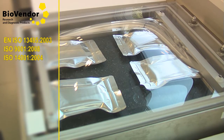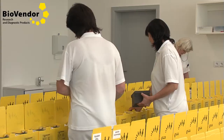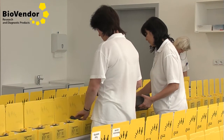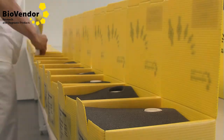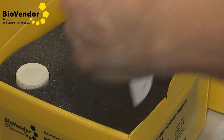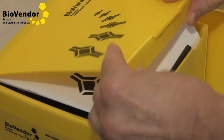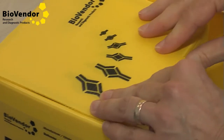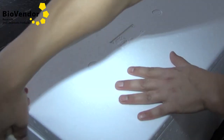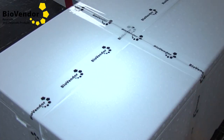BioVendor is ISO certified, assuring that the development and manufacturing processes meet all quality control as well as environmental management criteria required. BioVendor is able to offer customized package sizes, and most of our products can be shipped to customers directly from stock reserve. A professional shipping service enables shipping of in-stock items to most countries in the world within 72 hours.